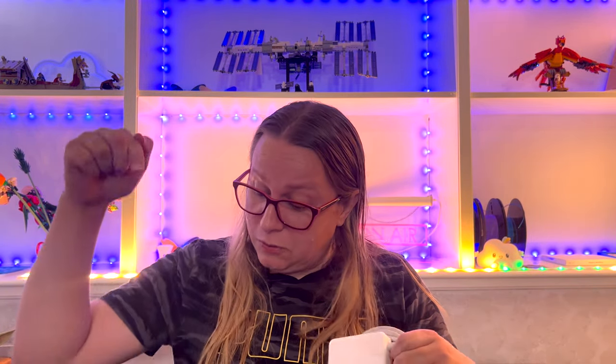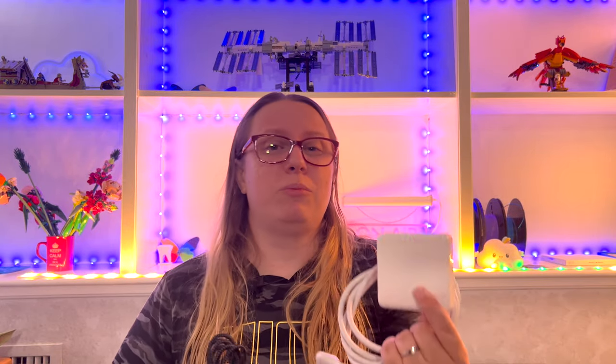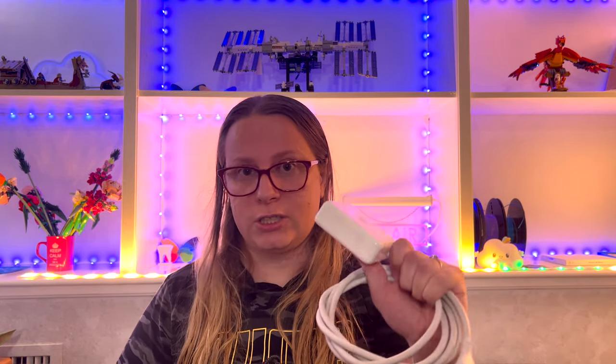I'm also going to bring a charger. This is my Mac charger, and the good thing is everything in this backpack is USB-C. So I have an extra USB-C cable on top of the one that comes with the Apple charger, and that allows me to charge every single one of my devices, including my phone and my watch. Very practical — one charger. I'm going to bring a second one just in case the first one breaks.